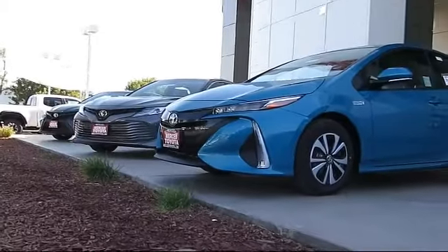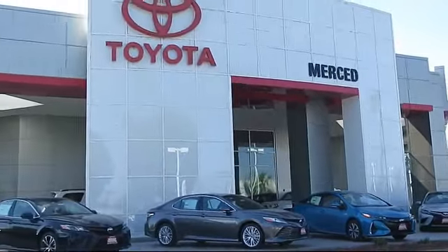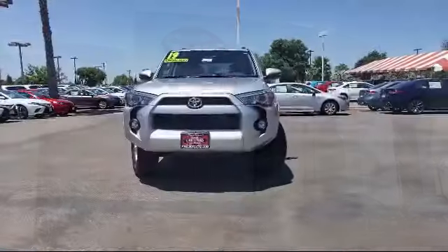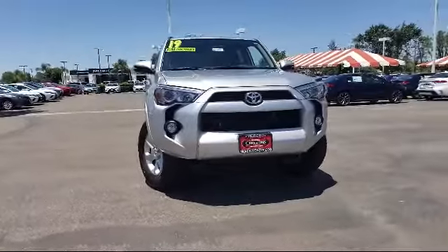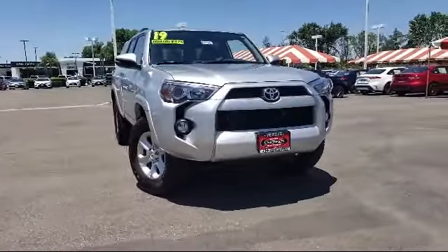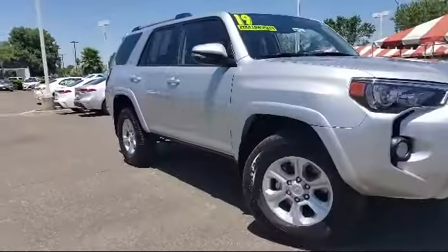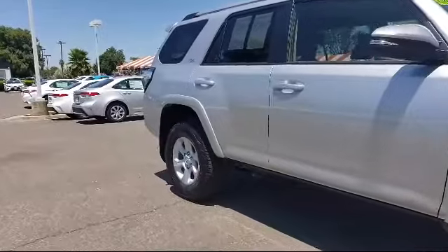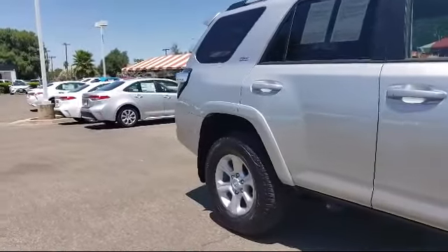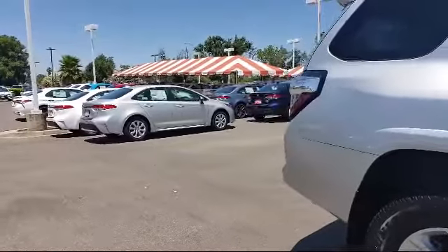Welcome to Merced Toyota, the Central Valley's premier Toyota dealership, and here's a look at another one of our great vehicles that comes equipped with heated front seats, navigation system, rear spoiler, leather wrapped steering wheel, keyless entry, tire pressure monitoring system, premium package with all the right options, alloy wheels, roof rack, rear view camera, and has less than 10,000 miles on the odometer.